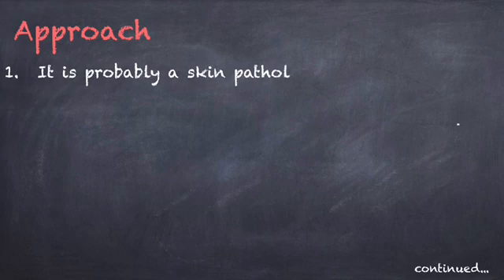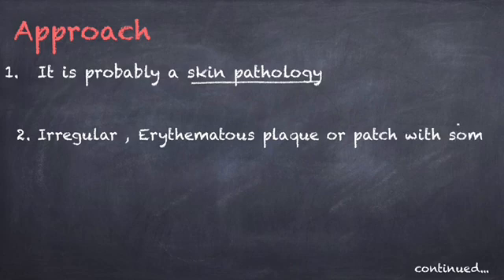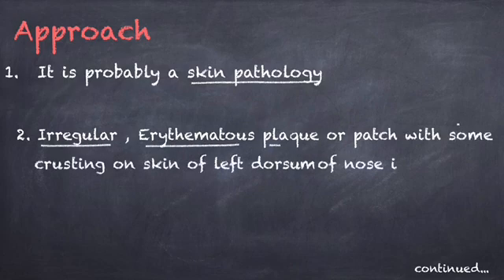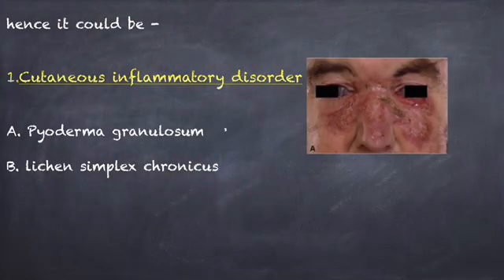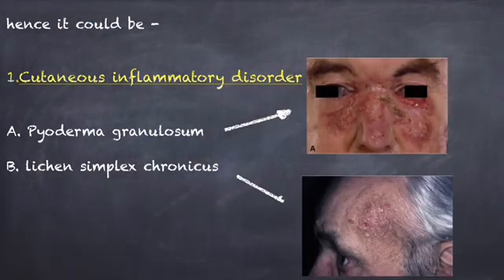It is probably a skin pathology, as no other findings have been mentioned. The skin lesion looks like an irregular erythematous plaque with some crusting on the skin of the left dorsum. Hence, it could be a cutaneous inflammatory manifestation like pyoderma gangrenosum or lichen simplex chronicus.